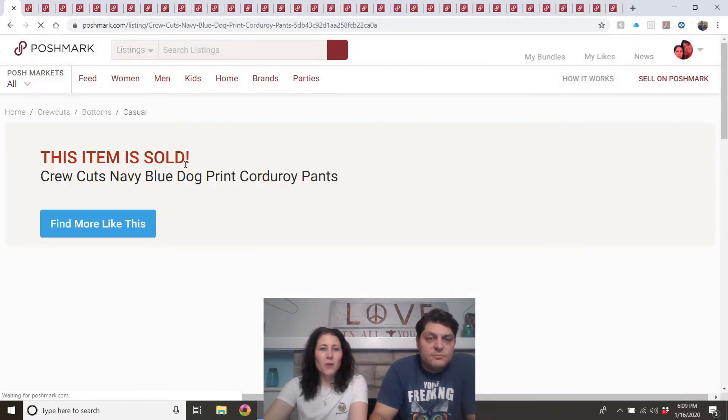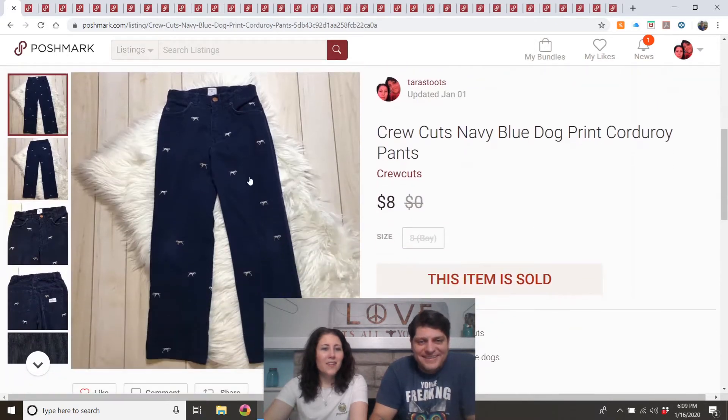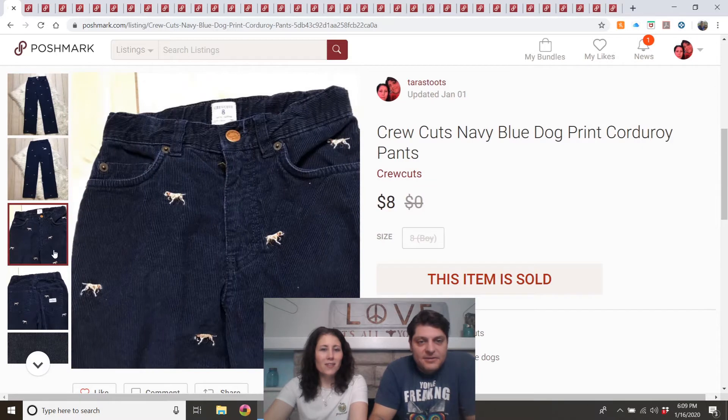Next we have Crew Cuts Navy Blue Dog Print Corduroy Pants. We got those at the Mega Yard Sale — this is the only kids item I bought at that sale. It has little tiny dogs on it, that's why I got it. It had been listed for a while and I knew it wasn't going to sell for a ton, but we did make our money back. We spent $2 on it.